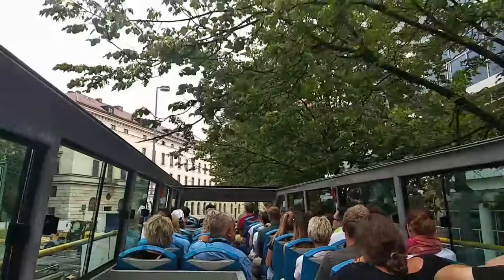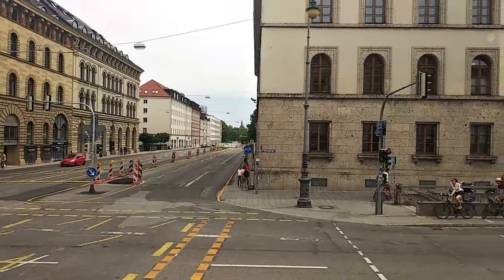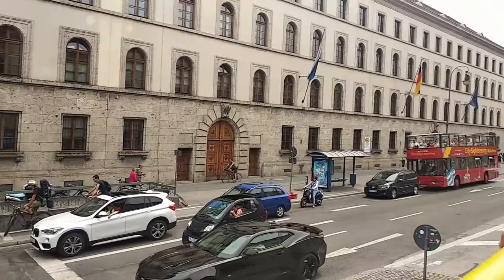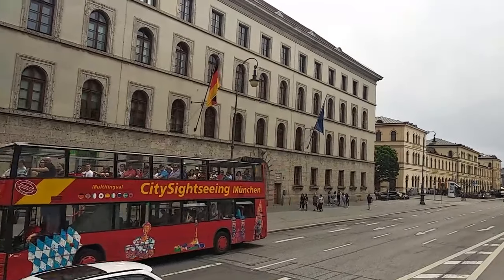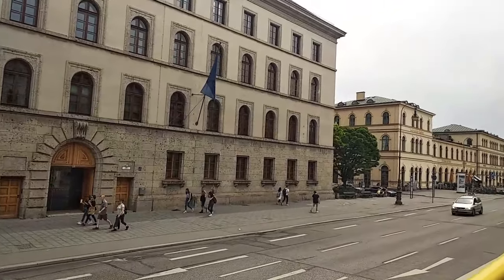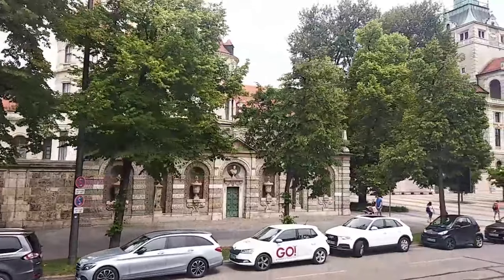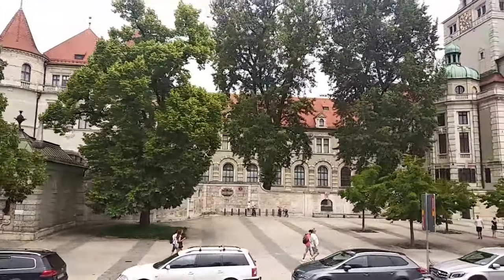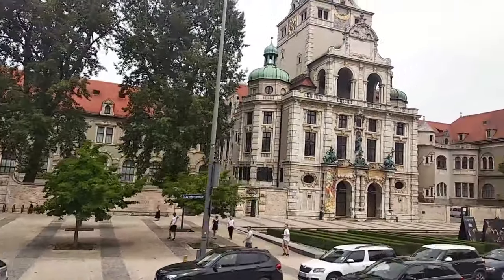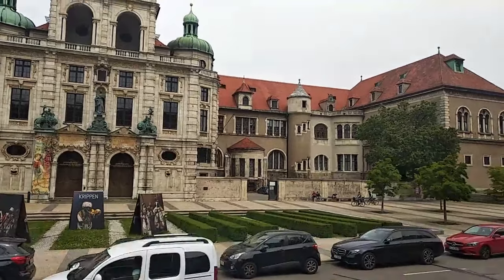In the Munich tour part one video I already mentioned two places — Olympia Park and BMW Museum — these two are must-visit places in Munich. Today I want to add three more places: English Garden, Beer Garden, and Nymphenburg Palace. These three places are also very, very nice and I think very important to visit in Munich.